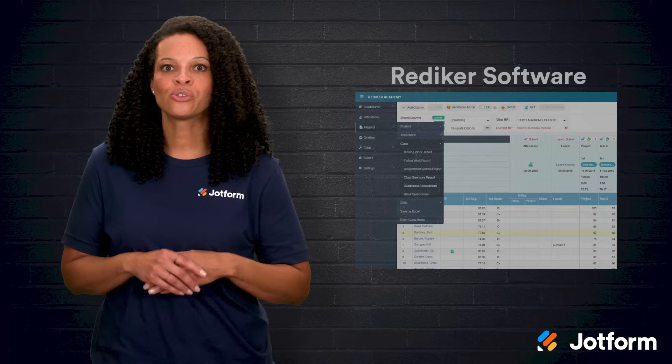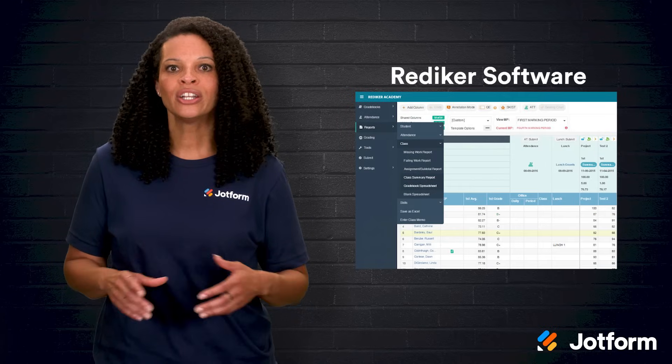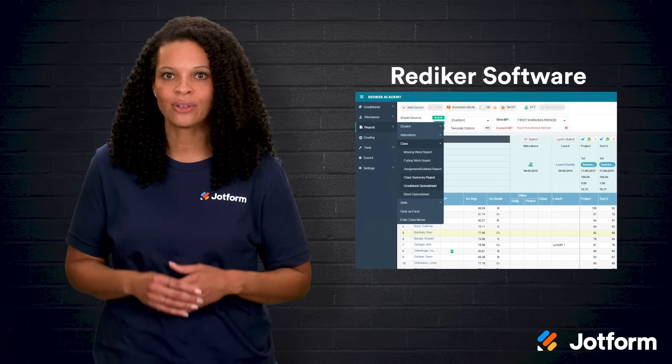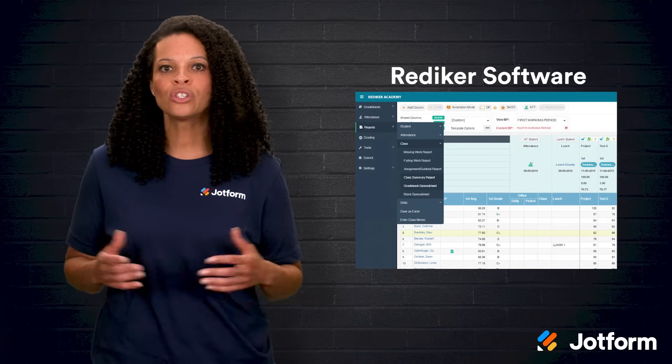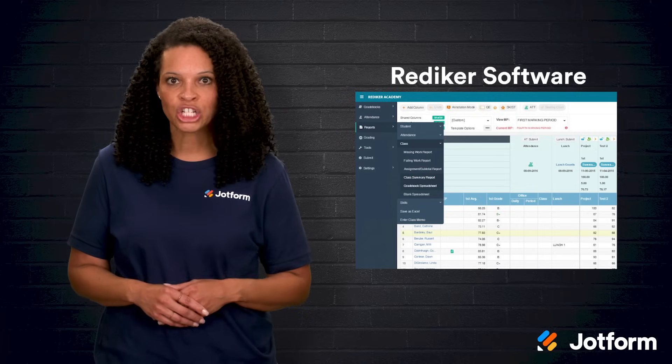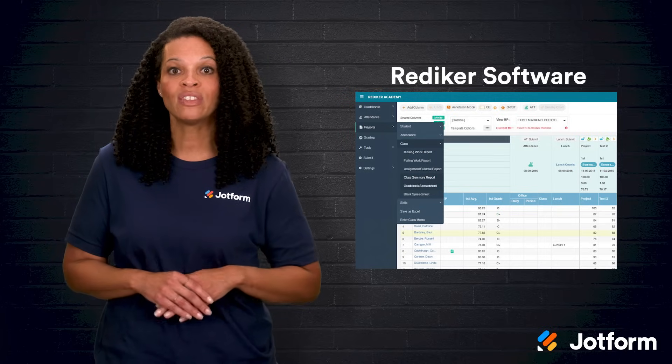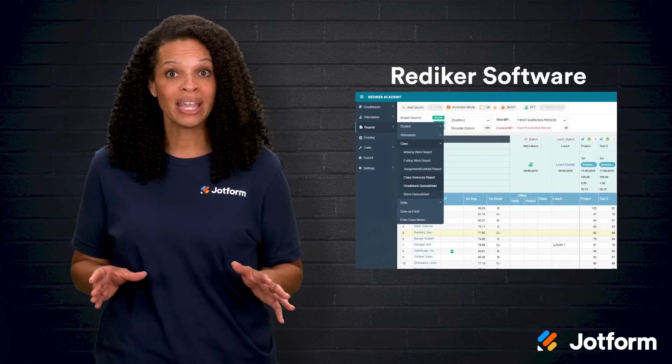Finally, there's RedEcur software. RedEcur has been around for over 40 years, helping more than 100,000 educators. It's a full school management system with a strong focus on communication and efficiency. The Teacher Plus Web Gradebook is one of its key tools.